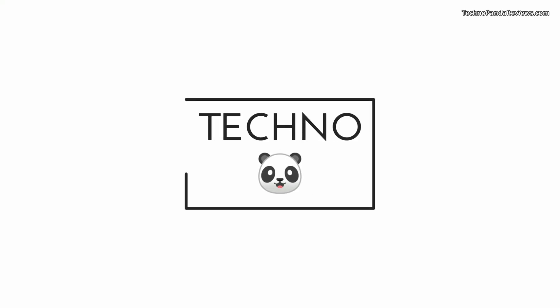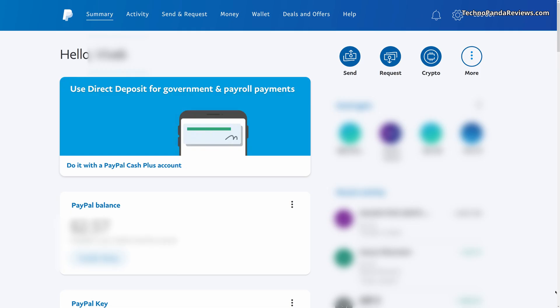Without further ado, let's get started. I will go over to my PC and show you guys how you can buy and sell Bitcoin and other cryptocurrency from your PayPal account. I am assuming that you guys already have a PayPal account, so log into your PayPal account. What you need to do is click on the crypto icon which you see on the top right corner.